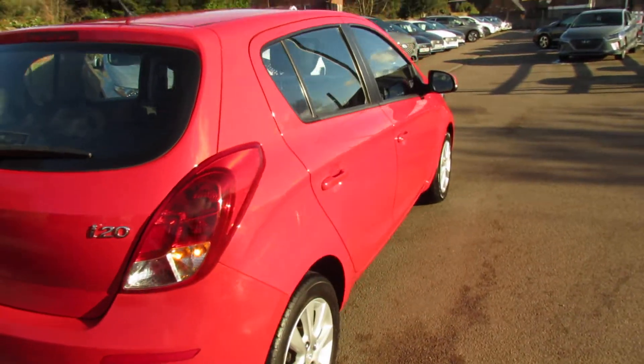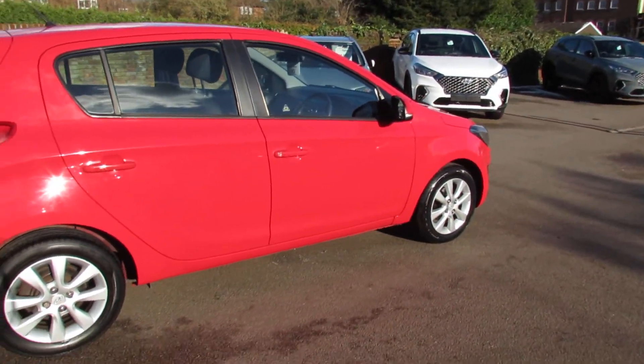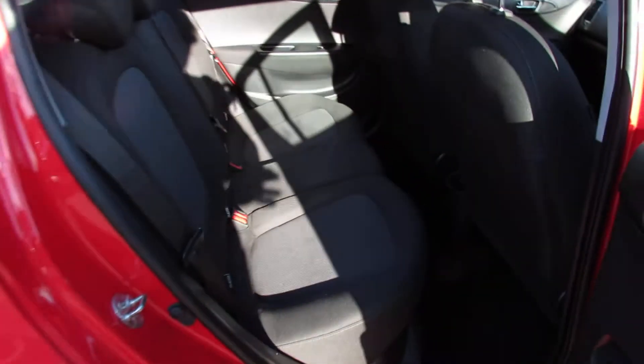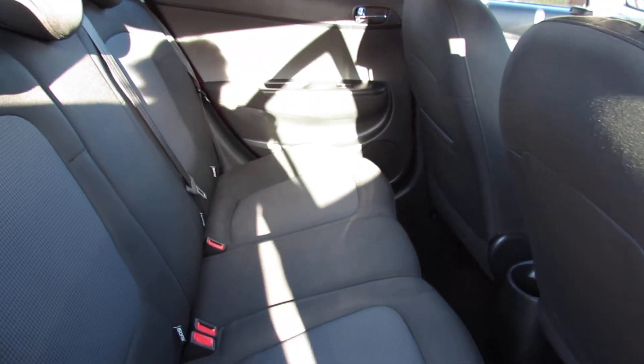Let's just take you down the driver's side of the car and show you that, but I think as you can see she's been nicely kept. Let's go into the back of the car. All nice and clean with three proper seat belts and you also have electric windows in the back as well.